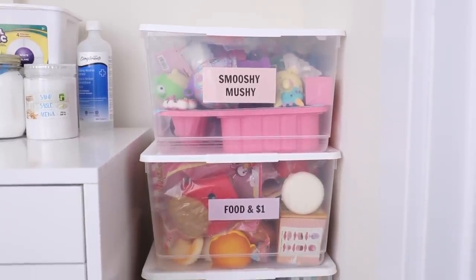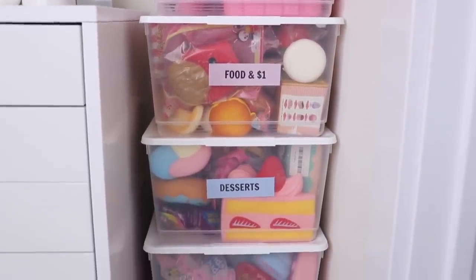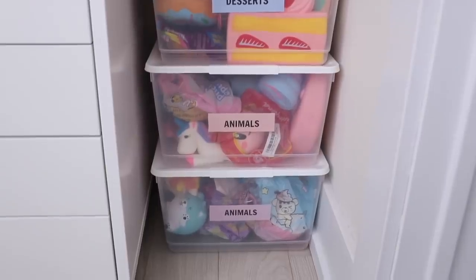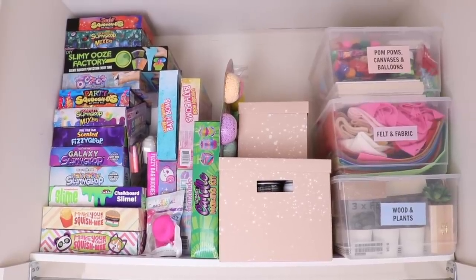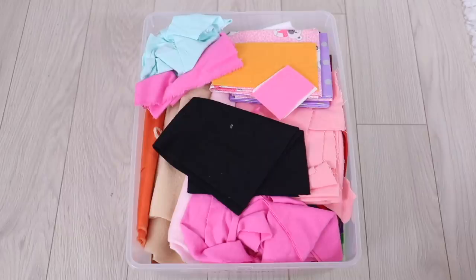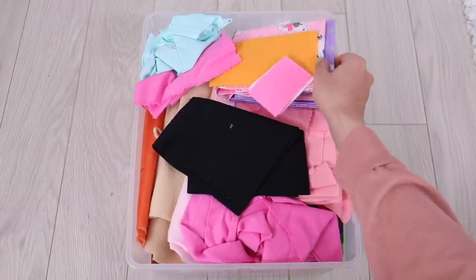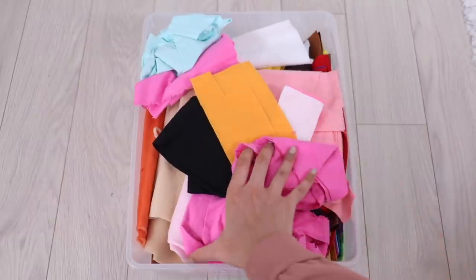Right next to the Alex I keep all of my squishies. I'm not going to show each one in this video otherwise it'll get very long, but if you want a squishy collection video let me know in a comment. This is the top left rack — in the first clear bin I keep pom-poms, canvases, and balloons. In another bin I keep fabric and felt, though I really need to clean it out.